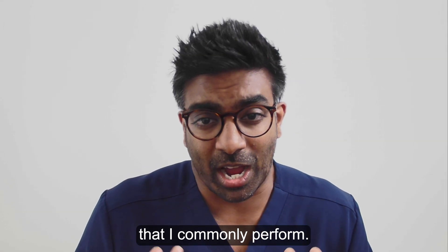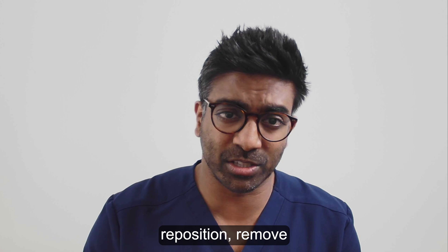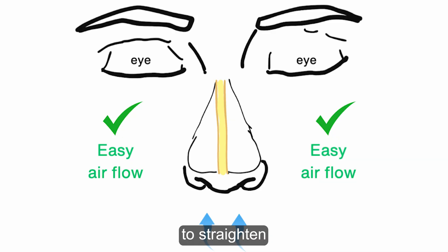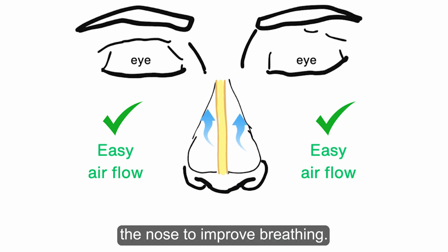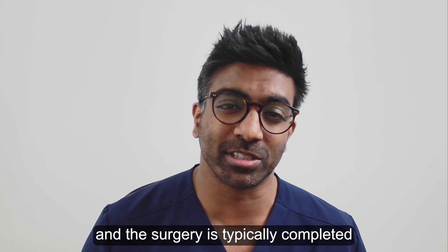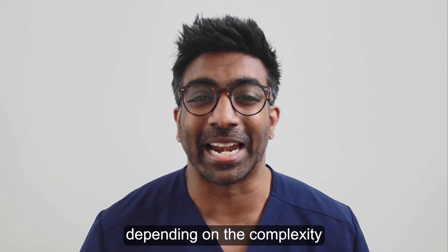This is an operation that I commonly perform, and during this operation I will cut, reposition, remove and replace parts of the bone and cartilage to straighten the septum and reshape the nose to improve breathing. The incisions are then closed with sutures and the surgery is typically completed within one to two hours depending on the complexity of the operation.